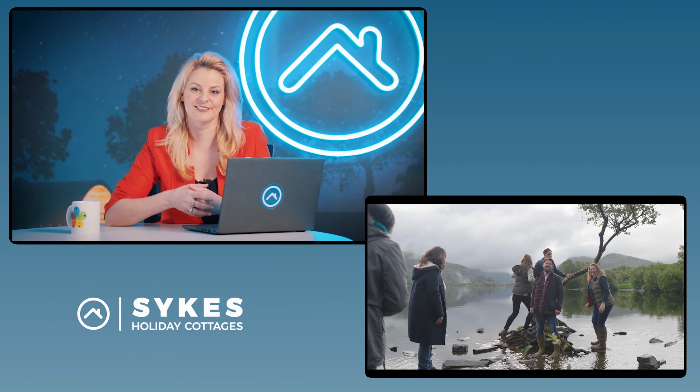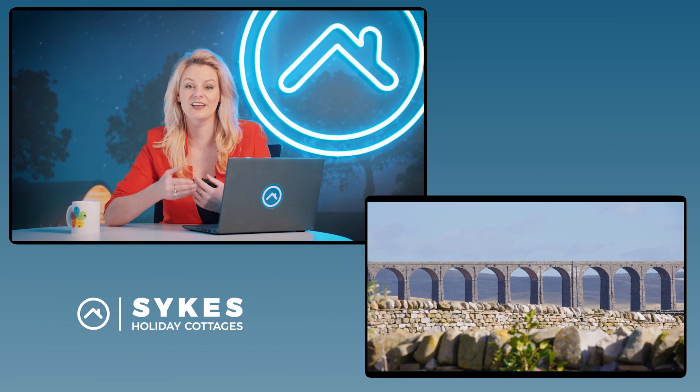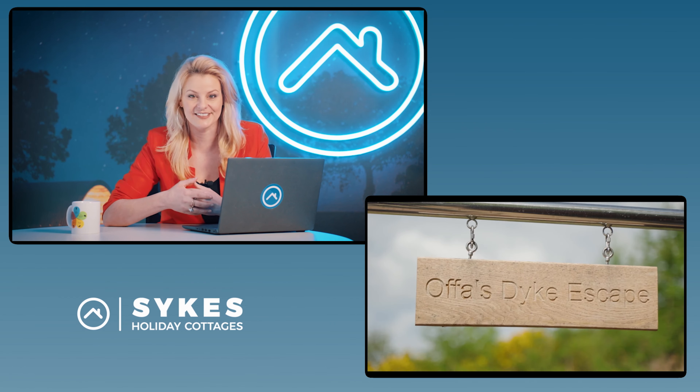Welcome to this holiday owner advice video on how to get your property ready for a photo shoot. Potential guests will use photographs to make the decision as to whether or not they think your property is right for them, and high quality photographs are imperative if you want to make sure that you're showcasing your property at its very best. We're Sykes Holiday Cottages and we've got over three decades of experience in the holiday letting industry, which we're sharing with you to help you get the best out of your holiday let property.